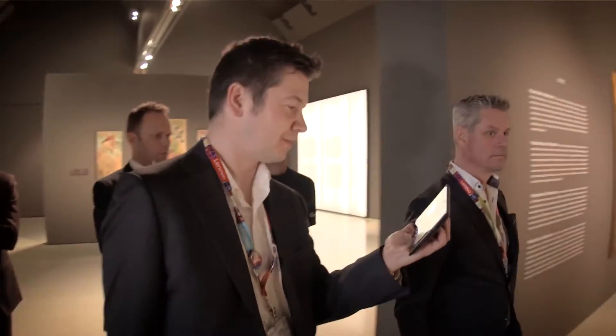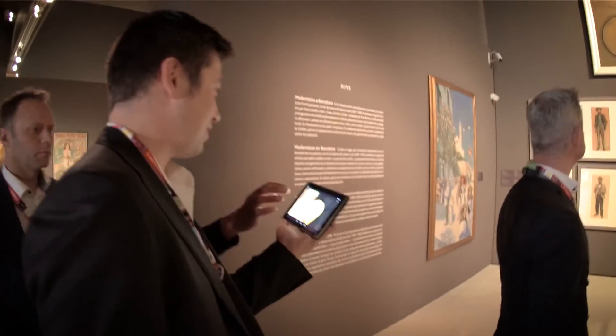I think Project Tango is a very good way to make things easier for the visitor in terms of navigating inside a museum. And we've arrived.